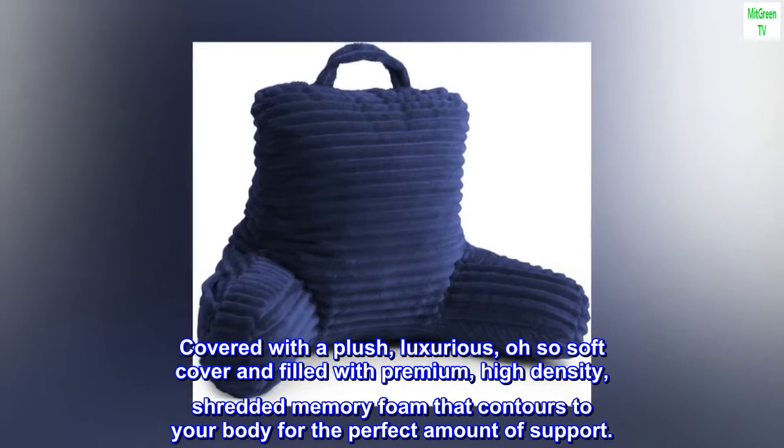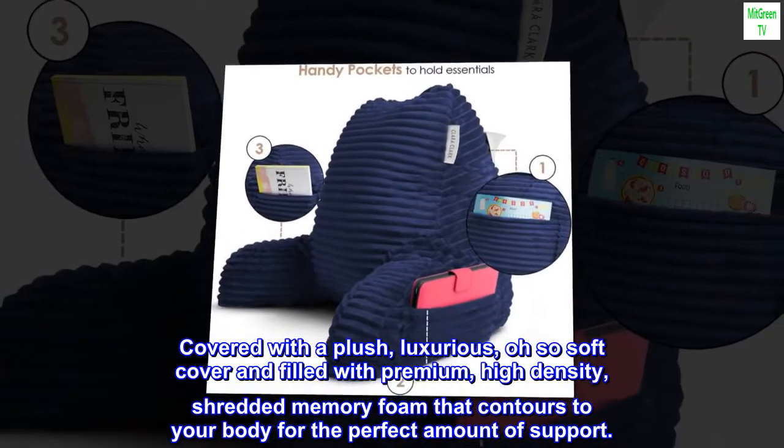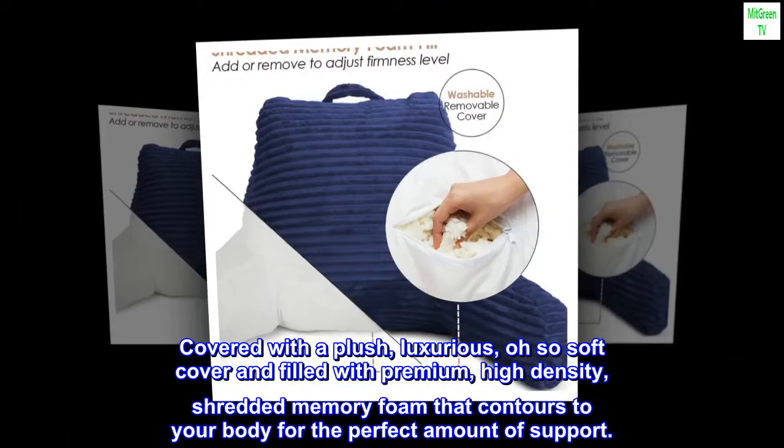Covered with a plush, luxurious, oh-so-soft cover and filled with premium high-density shredded memory foam that contours to your body for the perfect amount of support.